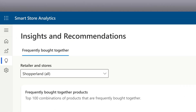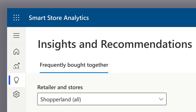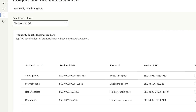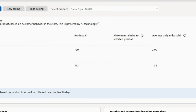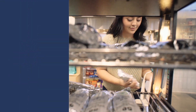The application template for smart store analytics insights and recommendations applies data science to unearth deeper insights into store performance, shoppers, and products. Retailers can forecast foot traffic, group products that are frequently bought together, and understand product substitutions to optimize store operations and increase customer satisfaction.